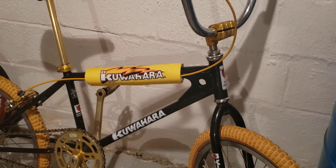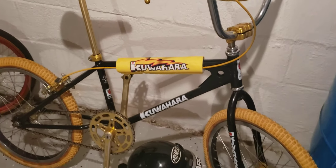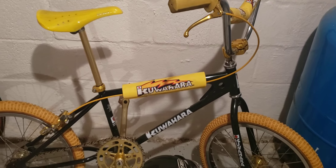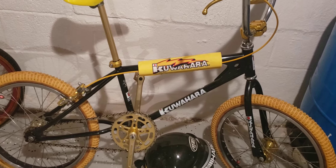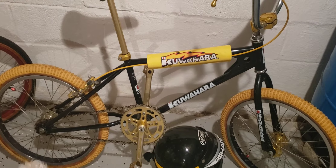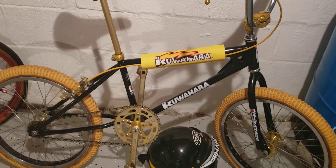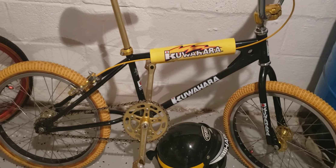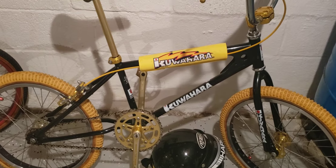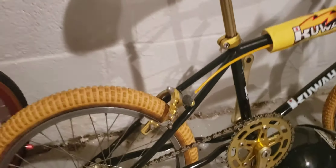We are going to check out my 1981 Kuwahara KZ1. This bike is in overall very good condition and I've had it for many years. It is a classic racing bike from back in the early 80s. Kuwahara was a Japanese company and it was a highly desirable bicycle, so let's get a good look at this thing.